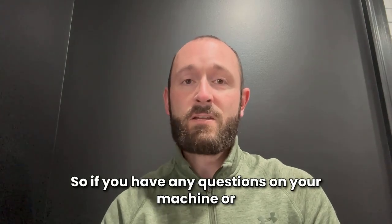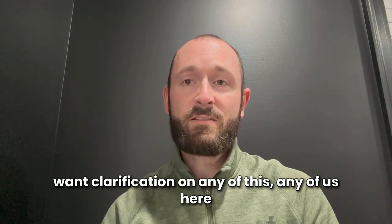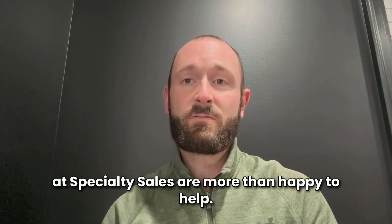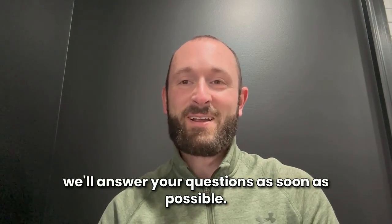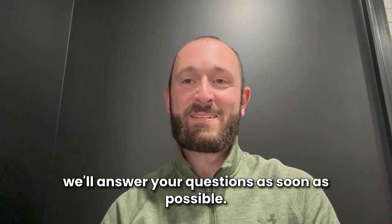If you have any questions on your machine or want clarification on any of this, any of us here at Specialty Sales are more than happy to help. Feel free to reach out to us and we'll answer your questions as soon as possible. Thank you.